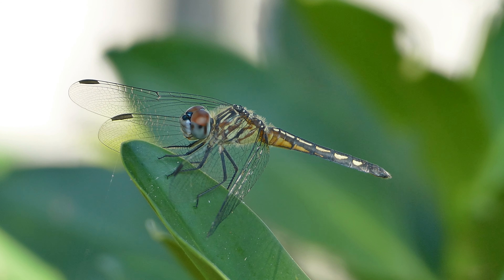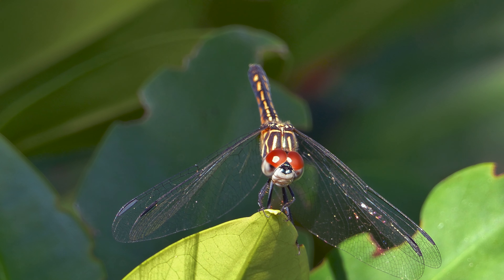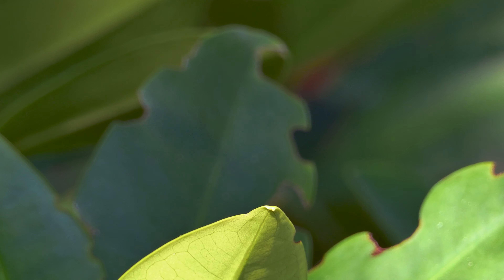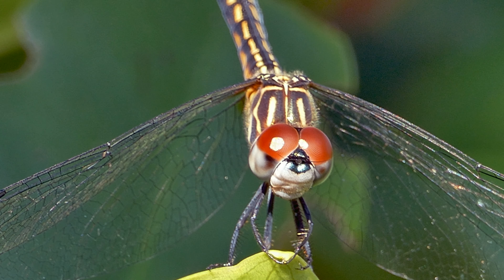Today's dragonflies' wingspans range from 2 to 5 inches. Dragonflies only eat prey they catch in flight. They have a 95% success rate in catching prey due to their excellent vision and exceptional flight capabilities.